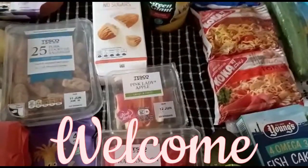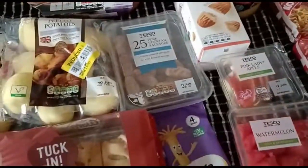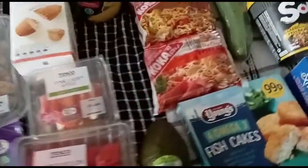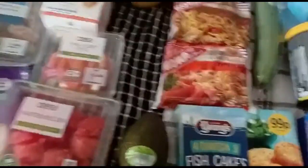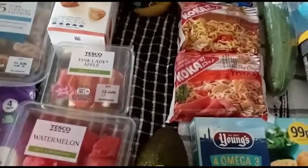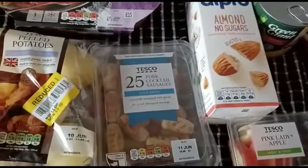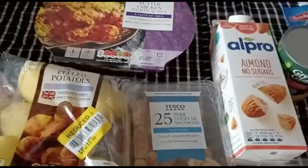Hey guys, welcome back to my channel. Today I'm just doing a quick top-up — I went to Tesco's and did a quick top-up, so I'll show you what I got. Make sure you keep watching at the end of this video because I do have a special announcement. Also, make sure you subscribe and like.